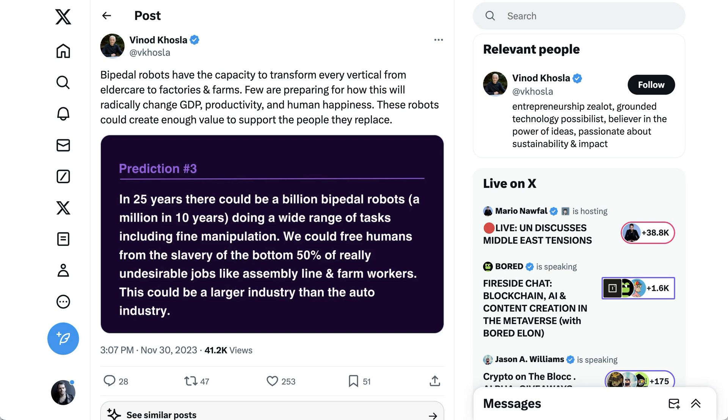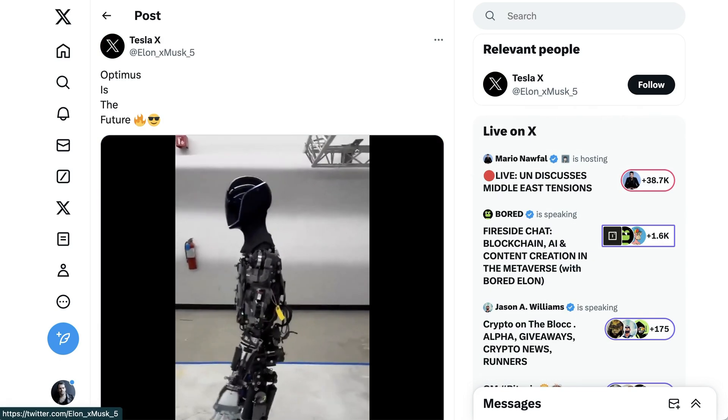This is really the optimistic side of this. Again, Vinod Khosla from last November: 'Bipedal robots have the capacity to transform every vertical from elder care to factories and farms. Few are preparing for how this will radically change GDP, productivity, and human happiness. These robots could create enough value to support the people they replace.' Now, of course, the way that society adapts to those undesirable jobs being gone remains an open question, although one perhaps a little outside the scope of this particular episode.